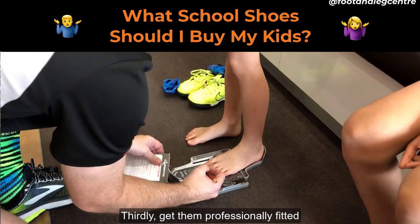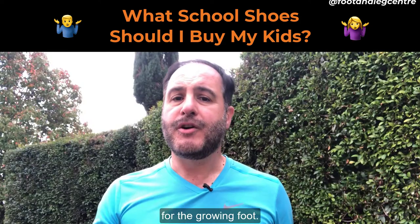And thirdly, get them professionally fitted, as having the right shoe size is incredibly important for a growing foot.